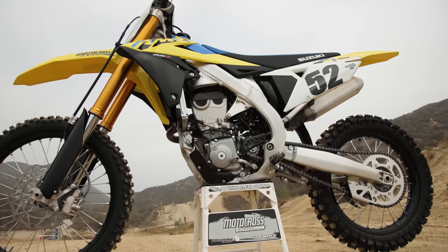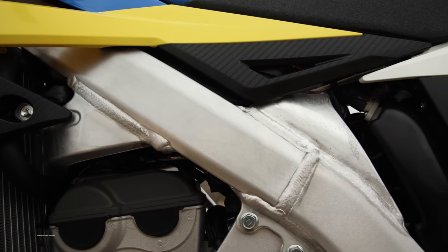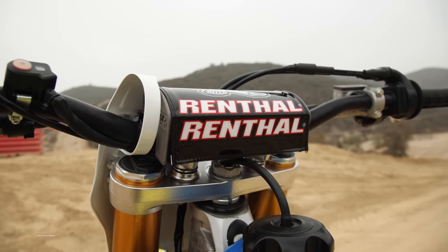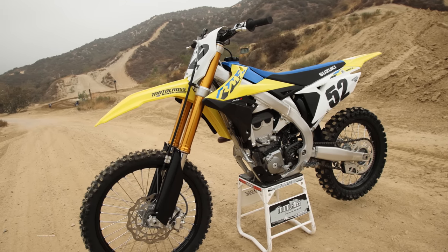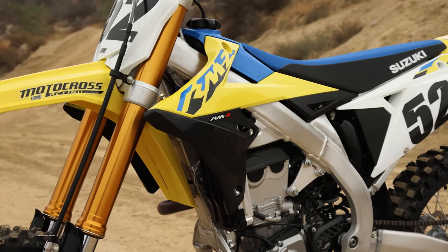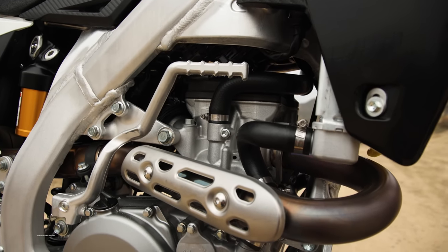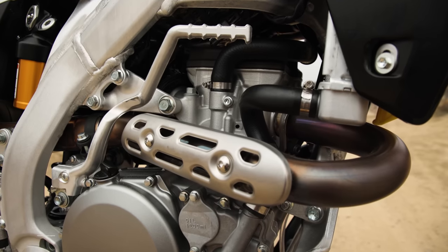Today was my first day on the Suzuki RMZ450 in a while — I haven't ridden this bike in months. Riding it today, the engine isn't fast; it's the slowest 450 in the class. But it's fairly easy to ride. A lot of riders who aren't racing pro nationals or supercross can get on this RMZ450, have some fun, lug it around, and ride it in the meat of the power. But where riders are really going to struggle is with the suspension and the chassis.